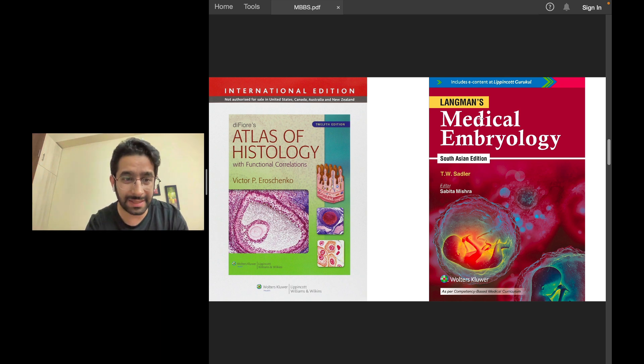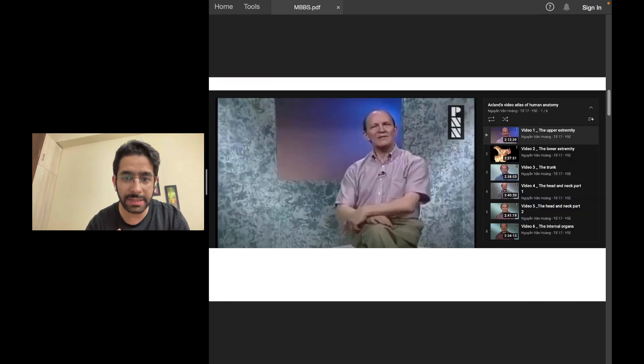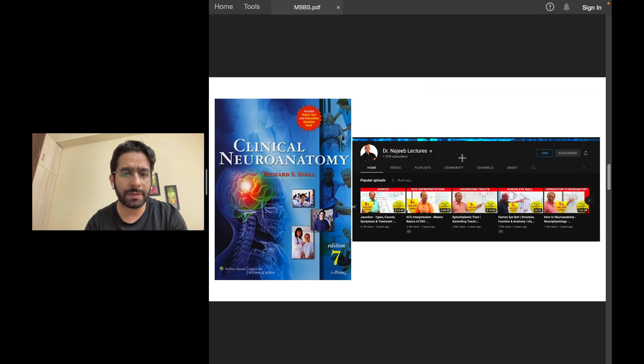Things like Inderbir Singh — I never used to like those books. For anatomy, yes, BD Chaurasia. You have to have an atlas — any atlas is good. You can buy an atlas or a magnet. For an atlas of histology, buy the diFiore's one. Read embryology from Langman.